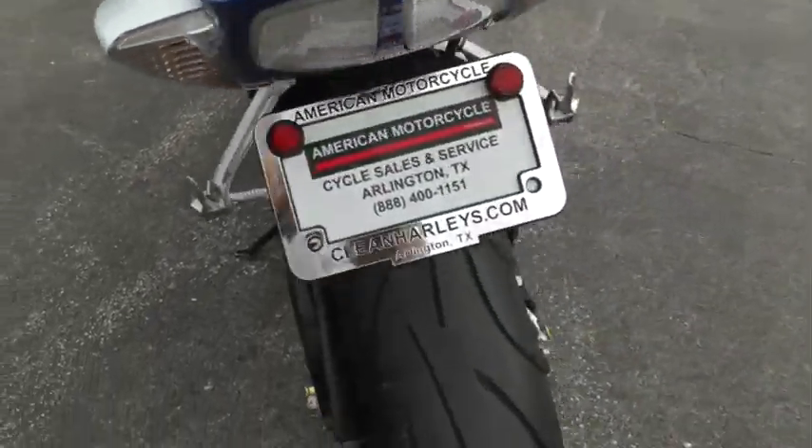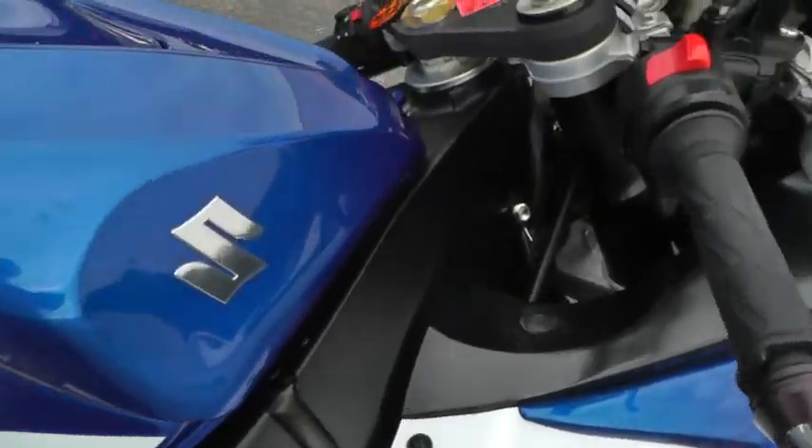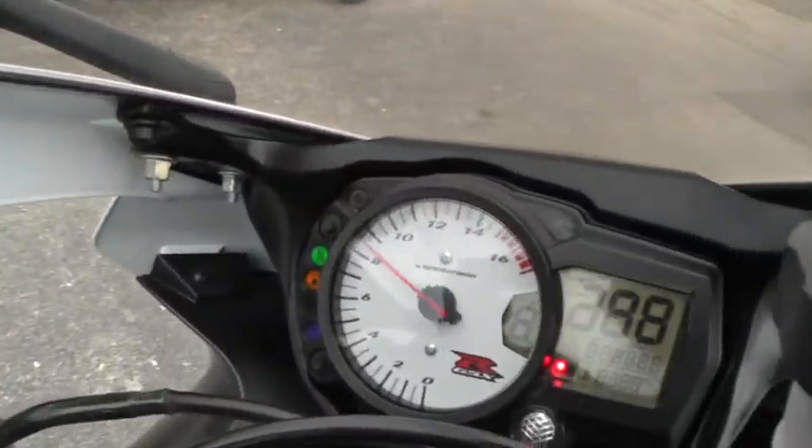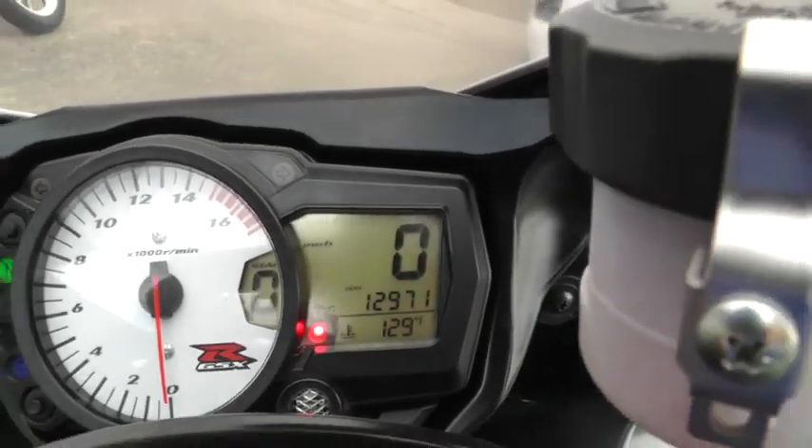The bike really looks good and it runs great. It's got 12,971 miles on it.